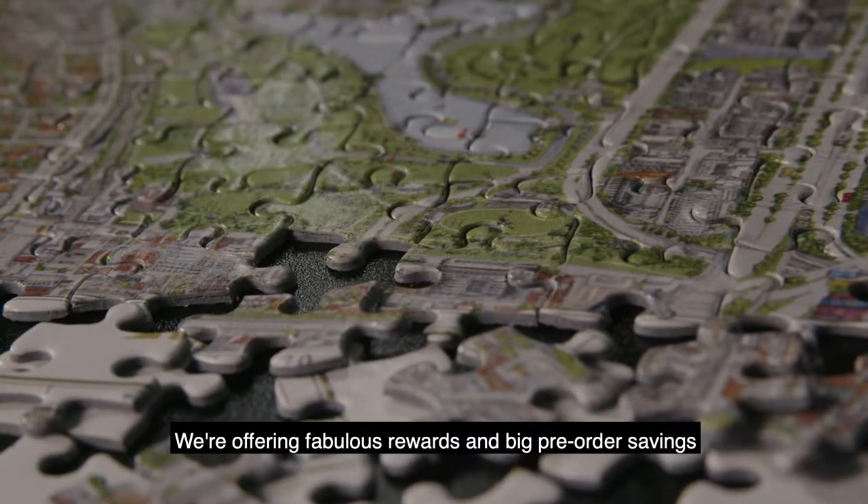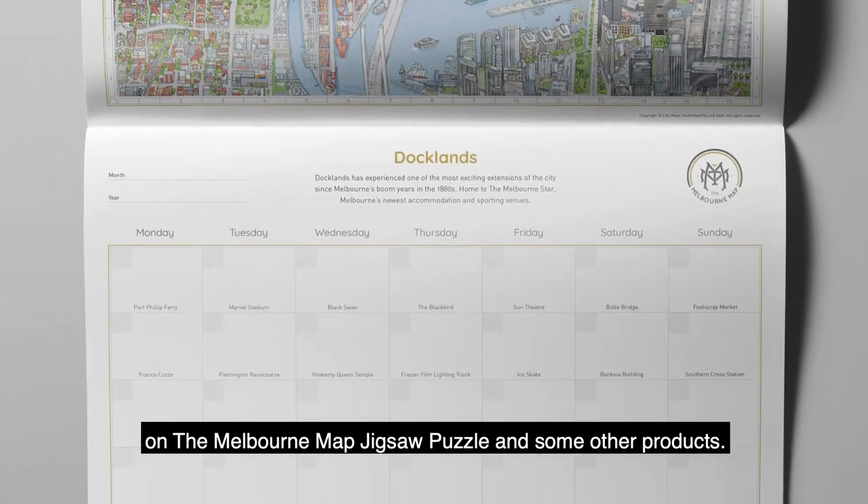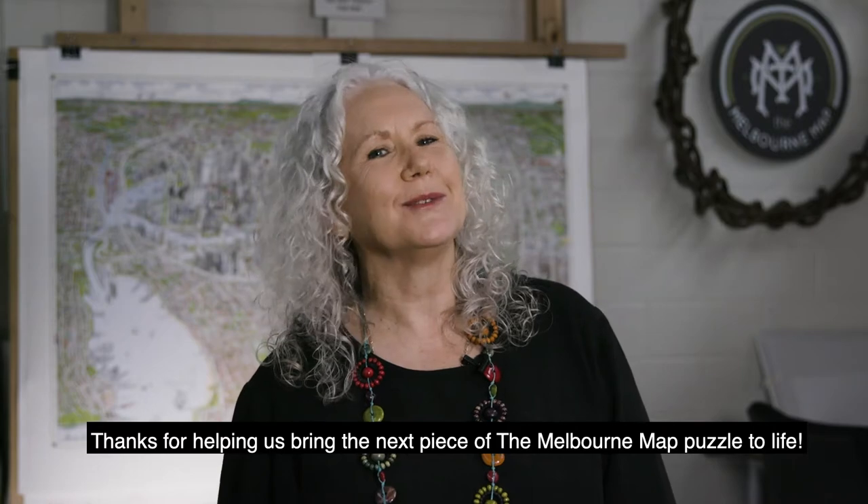We're offering fabulous rewards and big pre-order savings on the Melbourne map jigsaw puzzle and some other products. Thanks for helping us bring the next piece of the Melbourne map puzzle to life.